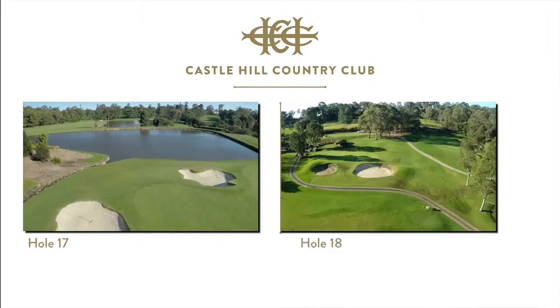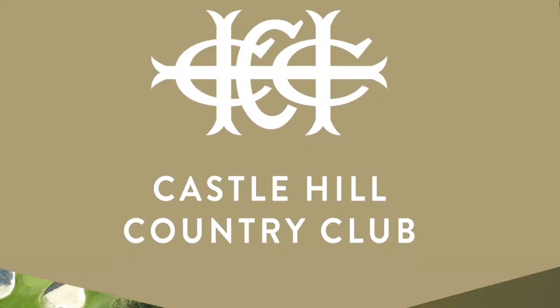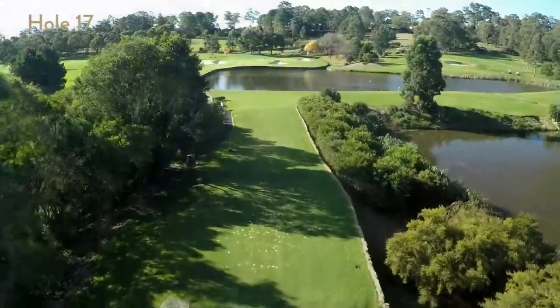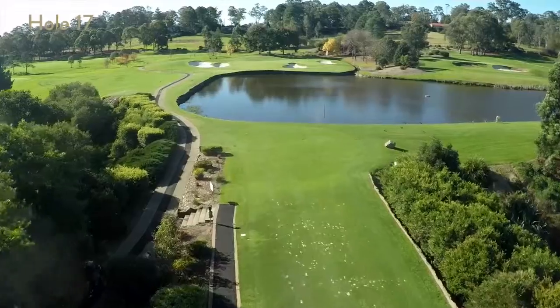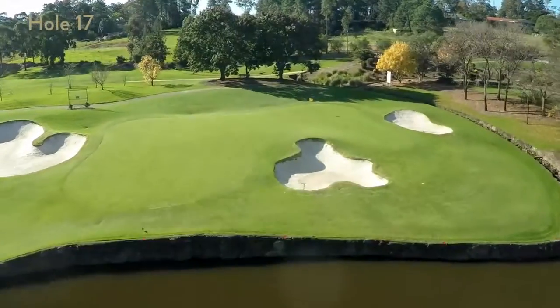Holes 17 and 18 are both signature holes at the club and are a demanding finish to any major event. Hole 17 is a par 3, stretching to 175 metres to the traditional Sunday back right hole location — this par 3 demands your attention. After carrying the lake, you need to be sure to avoid the menacing bunker that guards the front of the green.